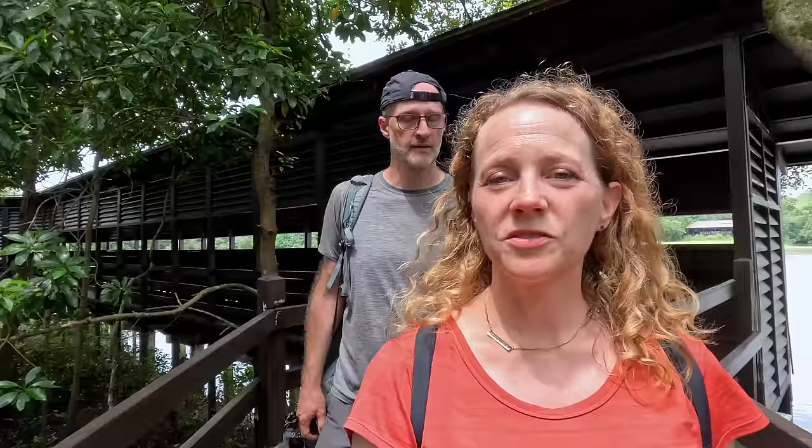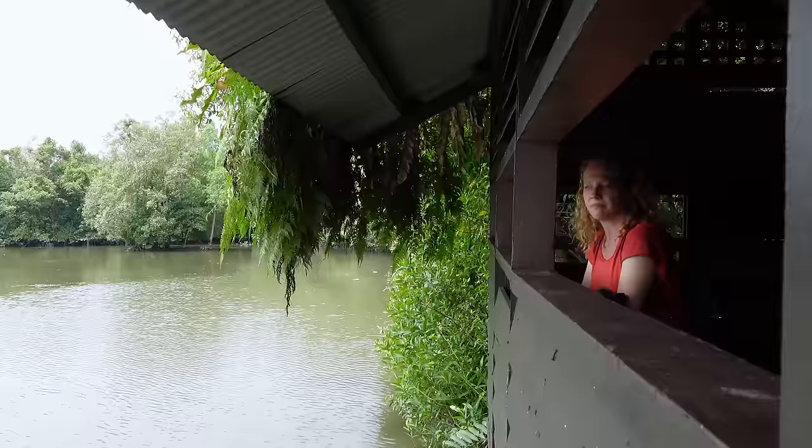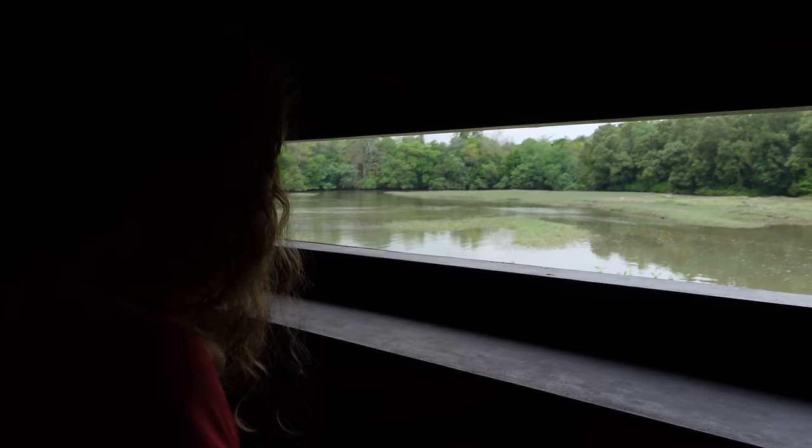This is a really cool viewing platform over what is a mudflat during low tide, and right now it is high tide. There are signs that tell us you'll see a lot of birds during low tide because they are foraging for their food in the mudflats. So wrong time of day for us — can't be everywhere all at once, but it's still a bit of a bummer.